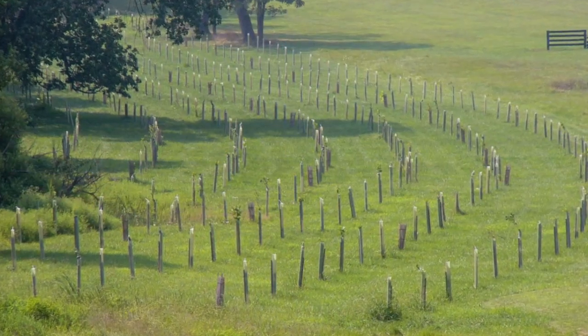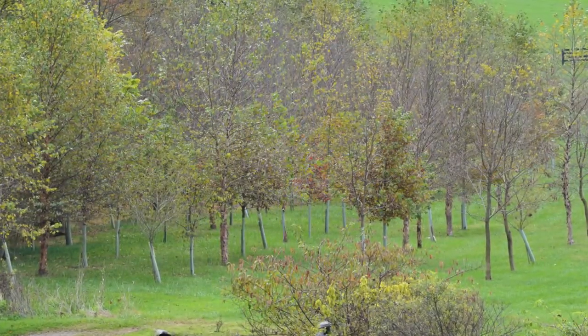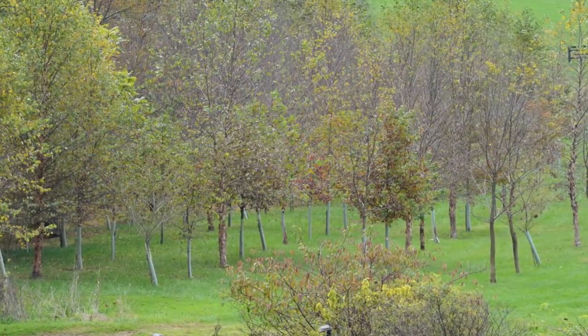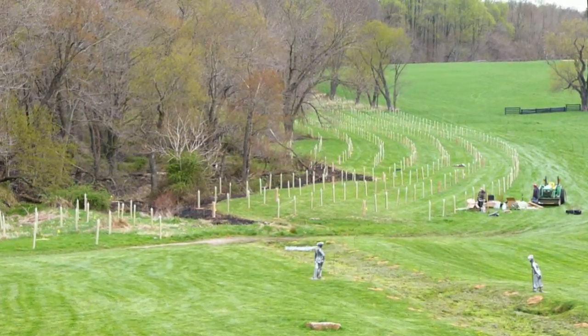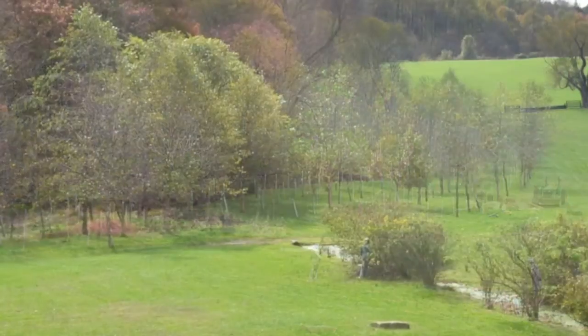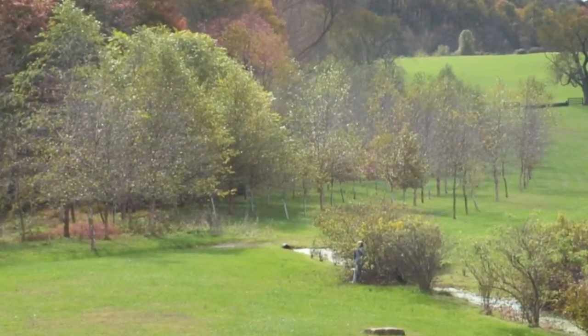Forest buffers — people have thought about them for a long time as filters, and predominantly as the last defense for water quality of what's coming off the land before it hits our streams and rivers. What's been pioneered here at Stroud is the functionality of streams that are surrounded by forest buffers. Effectively, that forest and buffer area turns the stream into a much more effective treatment facility.